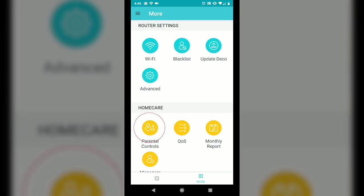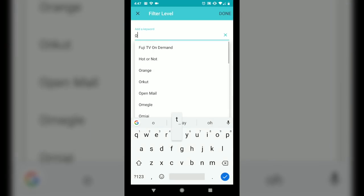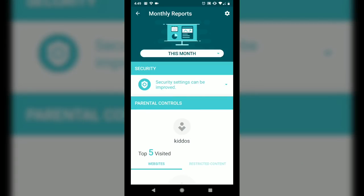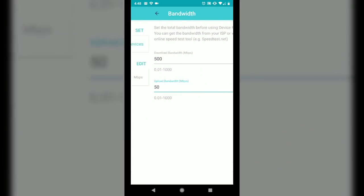In its place is a simplified version called HomeCare, which still features parental controls that let you create age profiles that automatically block categories of content for specific devices. Categories can be further customized by adding or removing sites. You can set time limits on online time, configure a bedtime that automatically shuts off internet access and keeps it off until morning — all fully customizable. There's also a monthly report showing most-visited websites and per-device traffic usage, plus QoS to prioritize traffic and minimize buffering while watching movies.